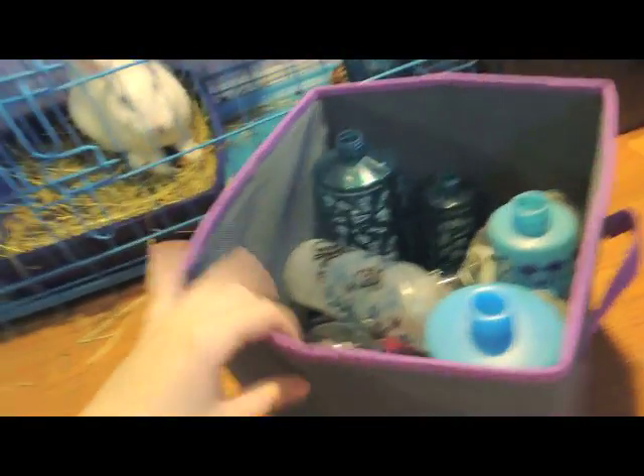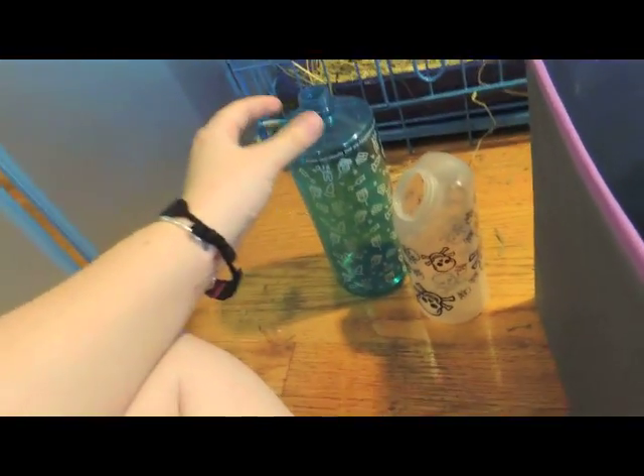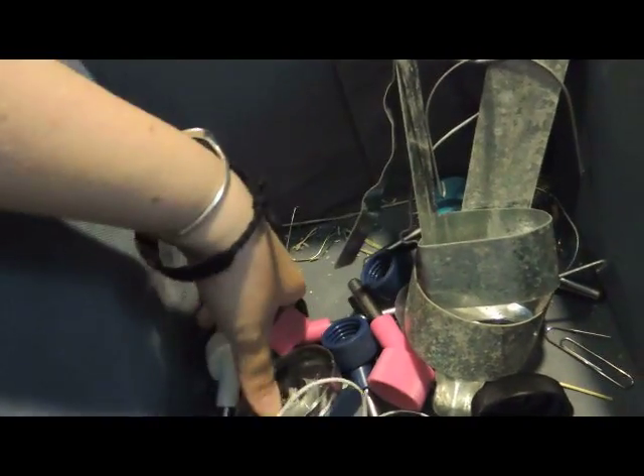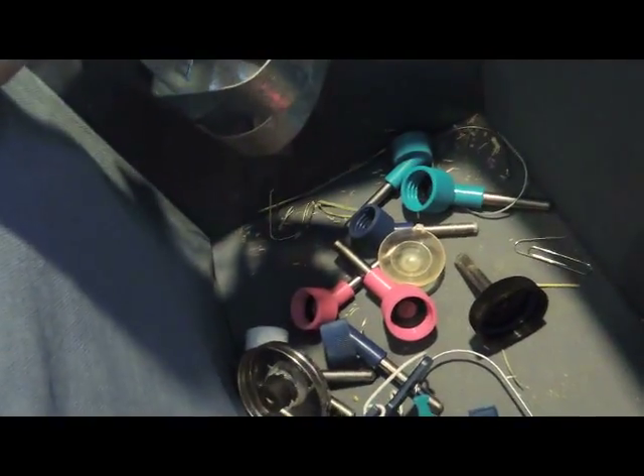This bin has water bottles and holders. I have a lot. A lot of the water bottles don't work, and I have some for different cage setups. There are some 32-ounce ones, a 16-ounce, another 16-ounce, this one goes to a glass one that I actually made, and then a bunch of 8-ounce ones and a 4-ounce bottle. We also have some wire holders, tank holders, and a bunch of spouts. This is the DIY one that goes to the little glass bottle — plus suction cups, holders, all that kind of stuff. That's the water bottle collection.